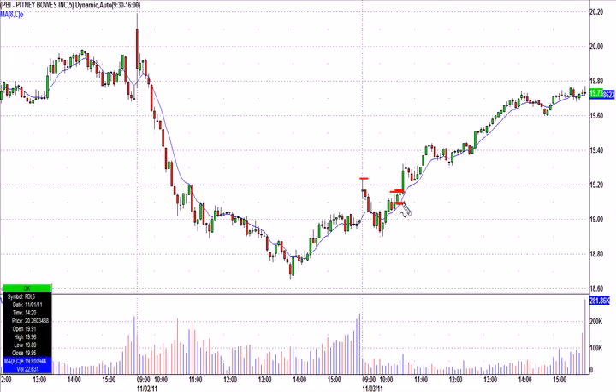Trigger was 19.16, stop was at 19 even — it could have even been tighter, like 19.05 or something. But if you bought that base break, look what happens: it takes off, the pullback never makes you worry, never comes back to your entry, and then you just ride it up all day.